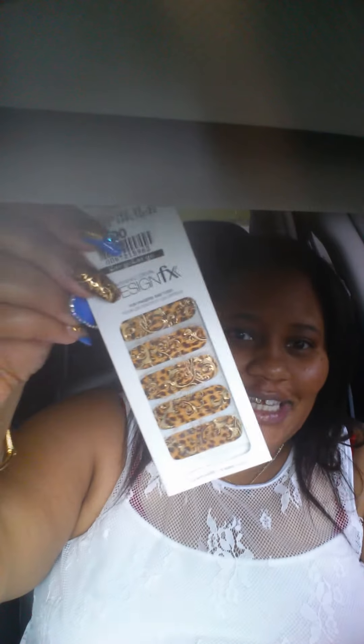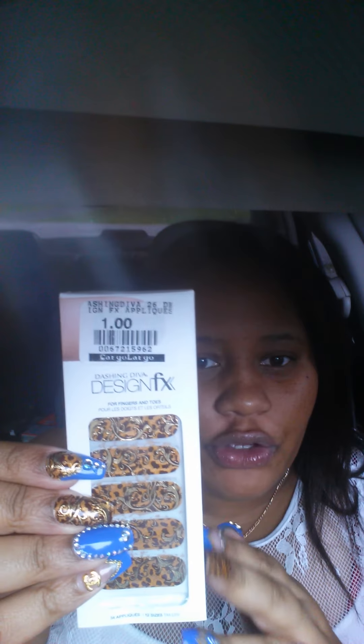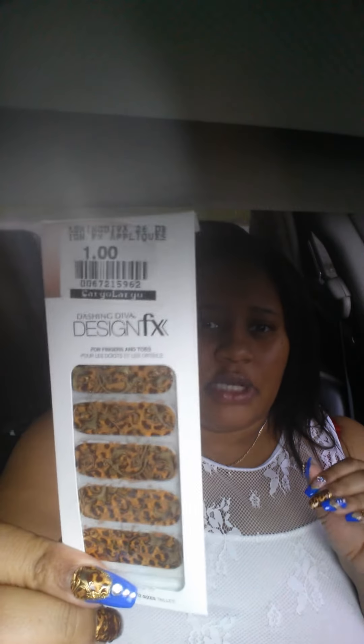These are the stickers that I got — I picked these up at Cargolago and they were a dollar. I'm back without another interruption — I hope we can get through this video. I picked these nail stickers up at Cargolago; it's actually enough in here where you can do your hands and your toes. I don't know if I'll be sitting trying to get these on my feet.